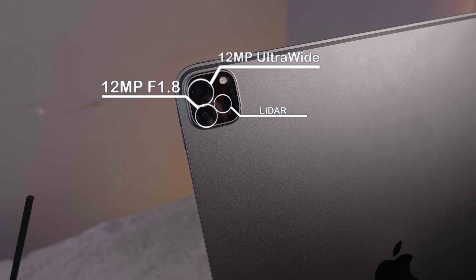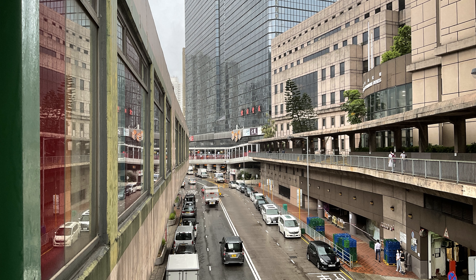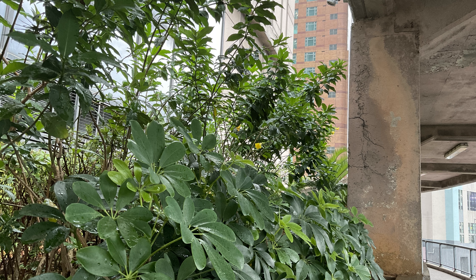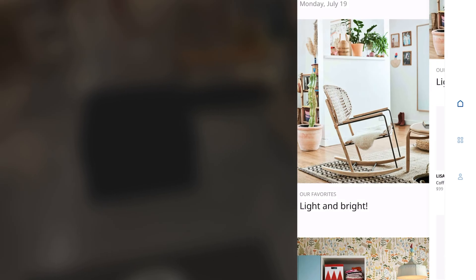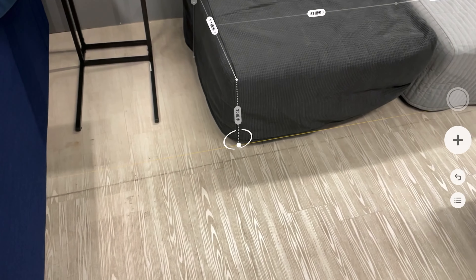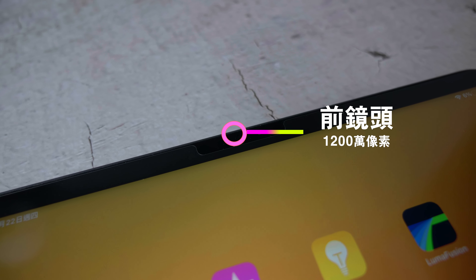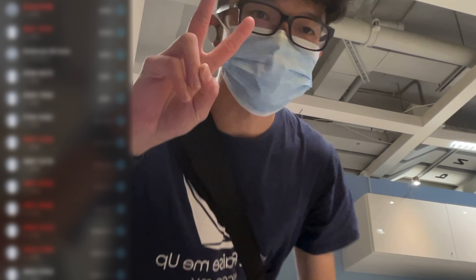鏡頭方面，後鏡頭是一個1200萬像素F1.8的主鏡頭，一個1000萬像素超廣角鏡。它的拍攝效果不會比iPhone好，不過很夠用。但基於平板需要鏡頭多點是工作需要，用在AR或者LiDAR鏡頭也是挺好用的，方便你用來量度，不過香港人實際用途可能在裝修或設計時使用。前鏡頭是1200萬像素，比上一年更廣角。跟人FaceTime或者Zoom的時候，有一個功能叫做Center Stage，總之鏡頭會追著你，不過香港哪有這麼大間屋，這個功能是有趣的，用來觀賞一下。